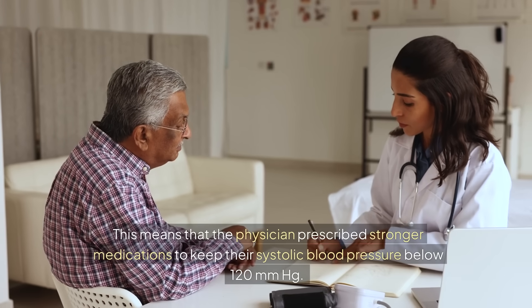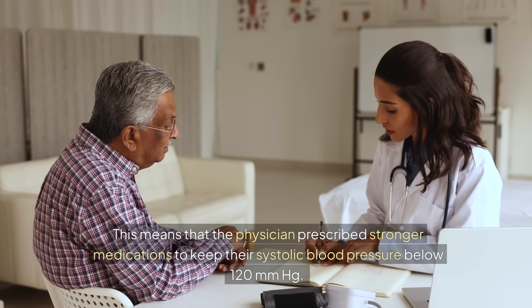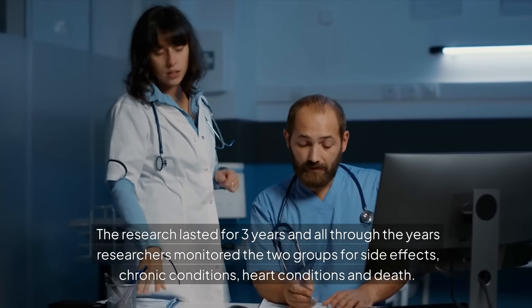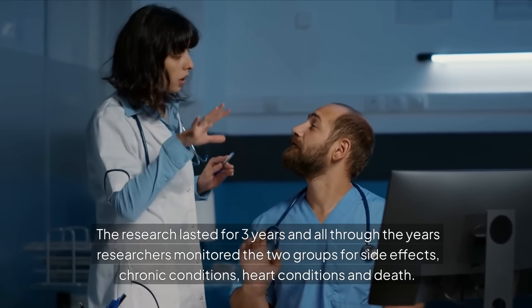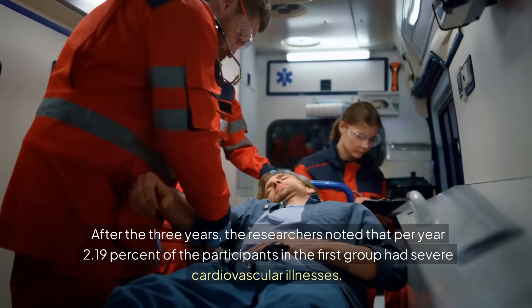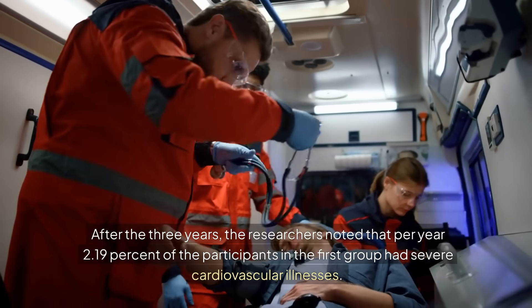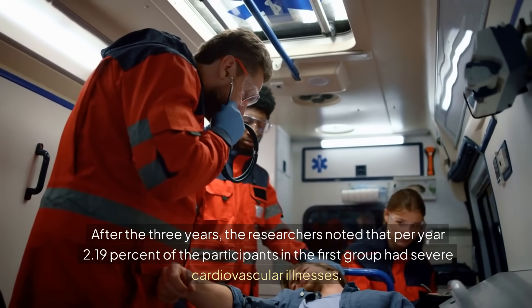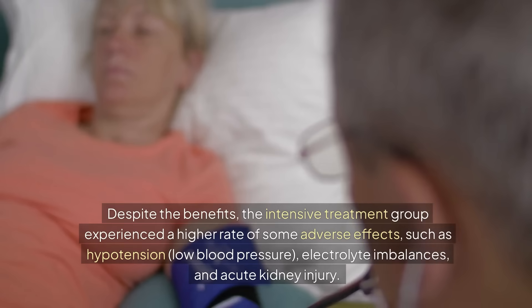This means physicians prescribed stronger medications to keep systolic blood pressure below 120 mmHg. The research lasted three years, during which researchers monitored both groups for side effects, chronic conditions, heart conditions, and death. After three years, researchers noted that 2.19% of participants in the standard treatment group had severe cardiovascular illnesses per year, compared to a lower rate of 1.65% in the intensive treatment group.